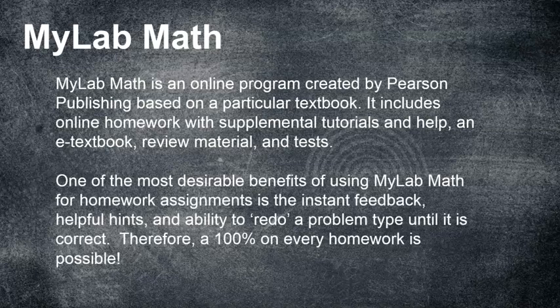One of the most desirable benefits of MyLabMath for homework is the instant feedback — you don't have to wait for me to grade it. You get helpful hints, a 'help me solve this' feature, and the ability to redo a problem type until it's correct. If you miss a problem, you have a few chances to get it right, and even if you miss it a final time, you can pick a similar problem and work on it until you master it. There's no reason you can't make a hundred percent on every homework.